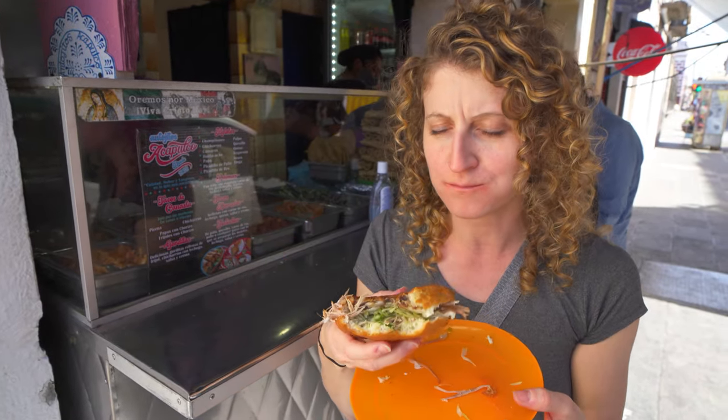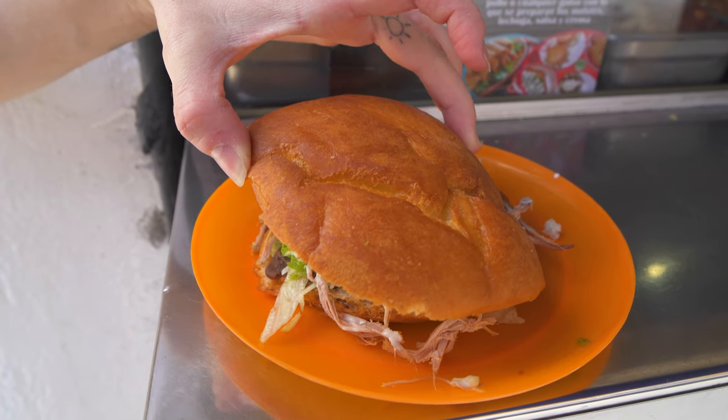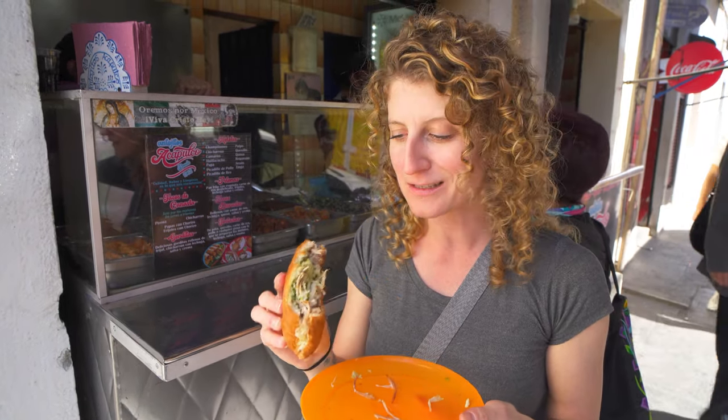Those frijoles — refried beans — so good on there too. Honestly, that fried bread just really makes it. Reminds me of having fried bread with bacon and eggs as a kid. And she hollows out the bread as well, so it actually makes it even lighter than you already think it is. Honestly, it's just a perfect little snack on the go.